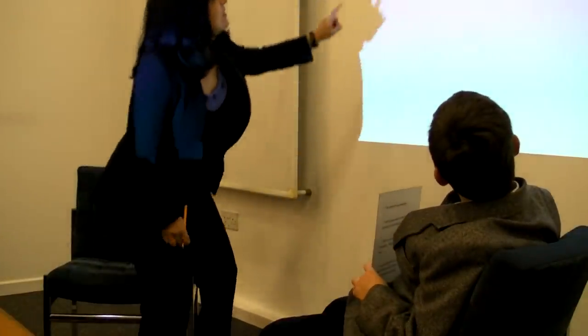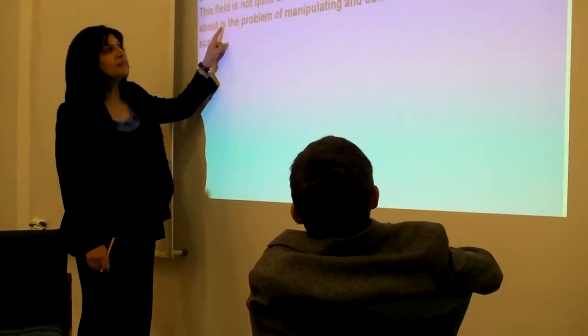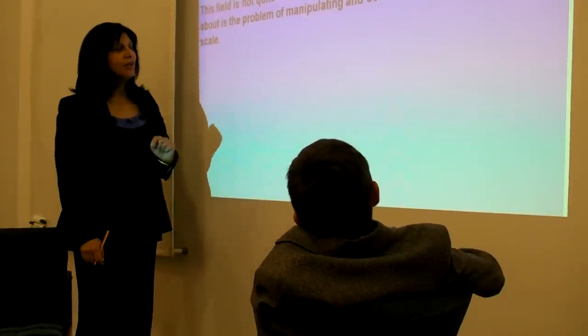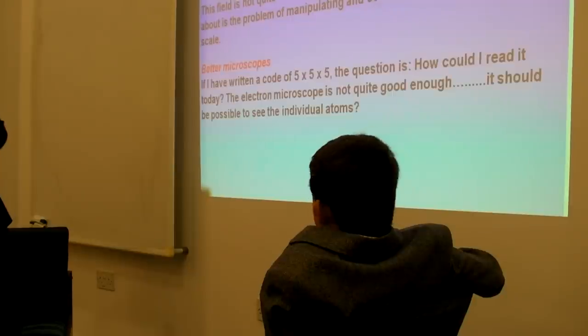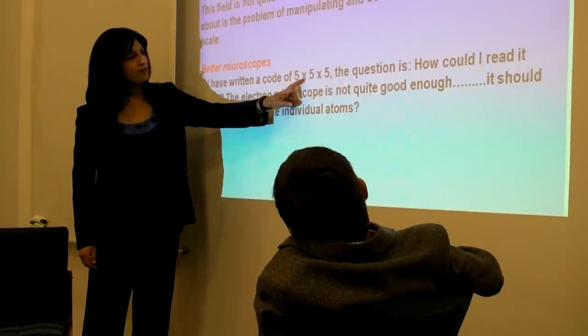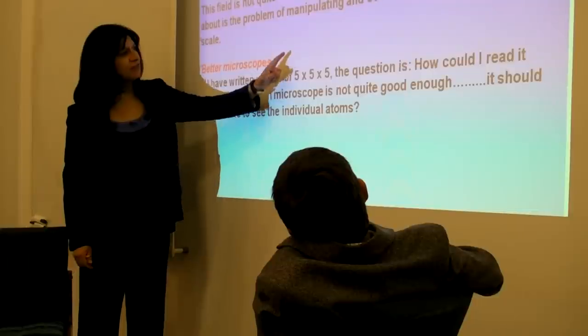He stood there and gave this lecture, saying he wanted to describe a new field of science. He said it's a field in which very little has been done, but in which an enormous amount could be done in principle — a field that's not quite the same as any other. What he wanted to talk about was how to look at very small things, how to manipulate and control things on a small scale. He defined what he meant: imagine writing a code of 5 times 5 times 5 atoms — could I read it? In 1959, they only had the electron microscope, and that would not be good enough.